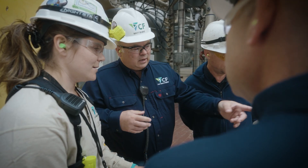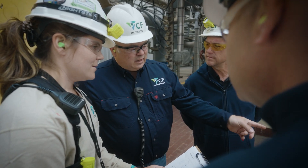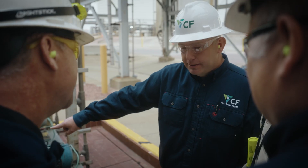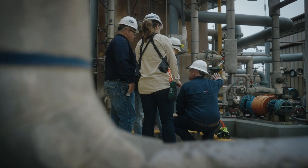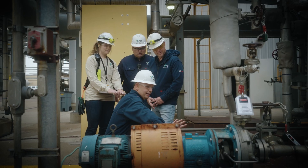Seals are pretty reliable, but ultimately they're a consumable item in a pump. All seals at some point can and probably will fail. Leaks are really not predictable. One thing that is predictable about a leak is they don't get better, they only get worse. And the moment that happens, we really don't want people to be exposed.